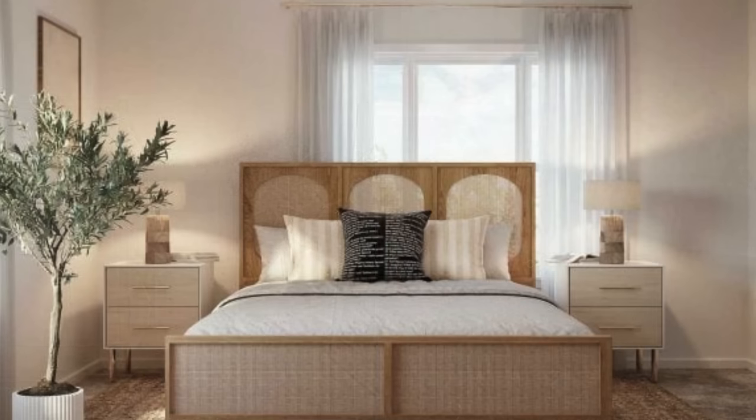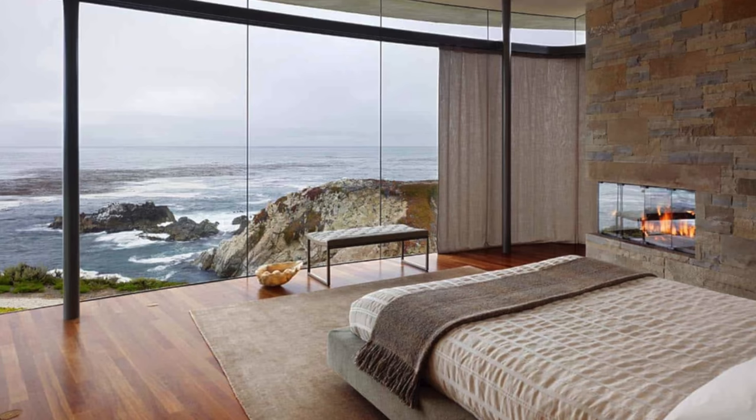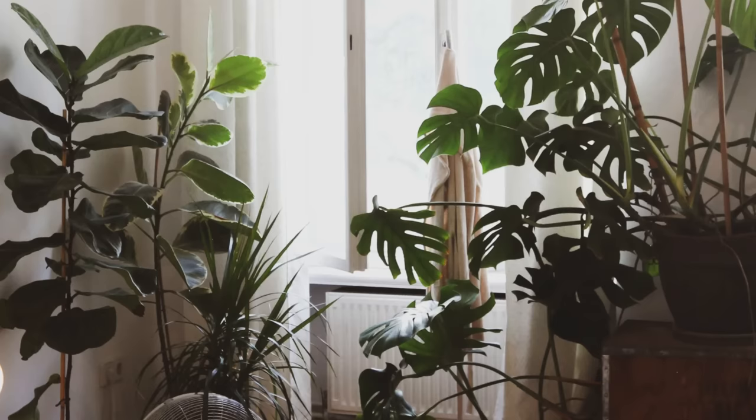The number one tip for getting a zen bedroom is that color is key. It's super important that you keep your overall palette soft, inviting, and blended well together. Monochromatics can work, but you can use variations on colors. You want them to be nature-inspired — think about the soft blue of the sky, ocean, sand, wood, natural wool, water, plants. All of those natural colors blend well together and create a very interesting, soft, restful space for you to sleep in.